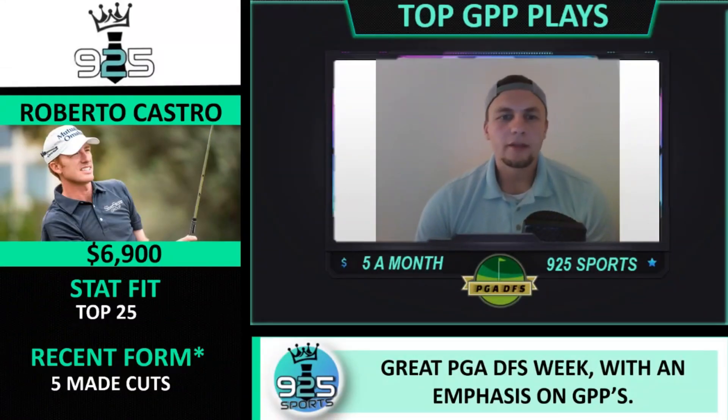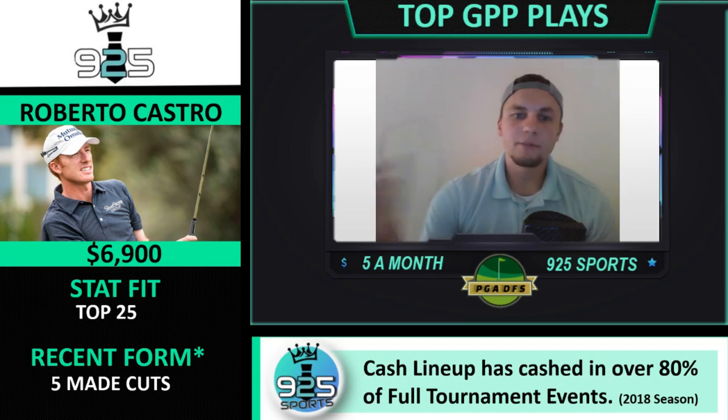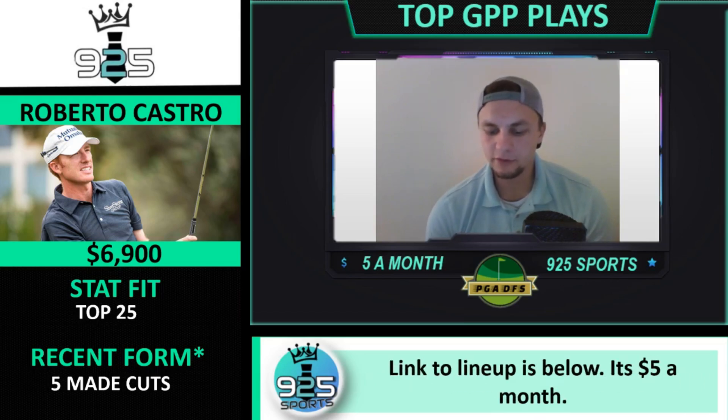Another top GPP play is Roberto Castro — probably my favorite value play this week. He is a top 25 stat fit and has five straight made cuts, so recent form is pretty decent. What I like most is his stat fit: accurate driver, 36th in driving accuracy, 29th in strokes gained approach, T6 in that 125 to 150 stat we're looking at, and 96th in strokes gained total. Really not a bad play at this price point.